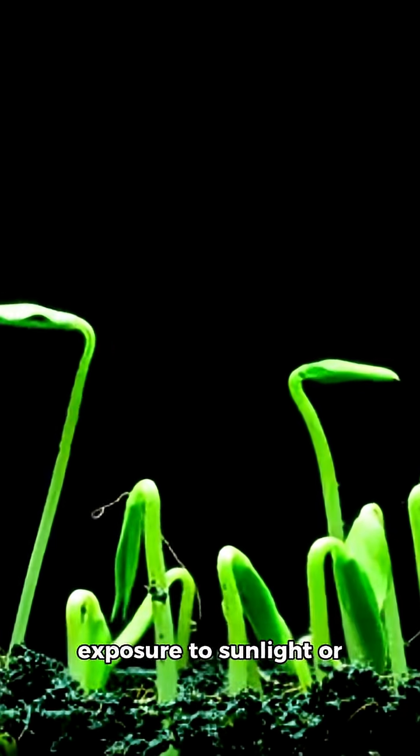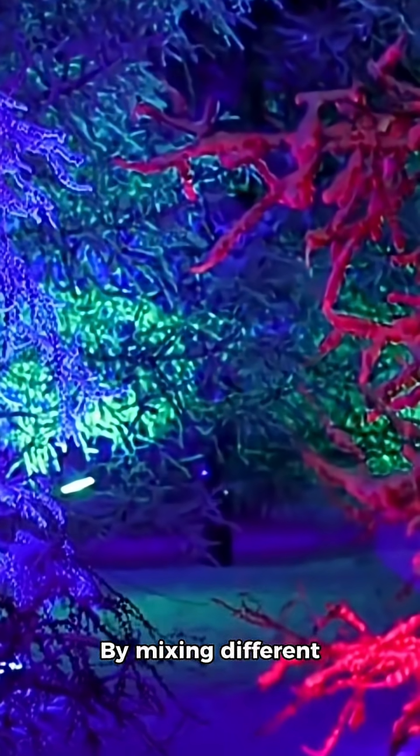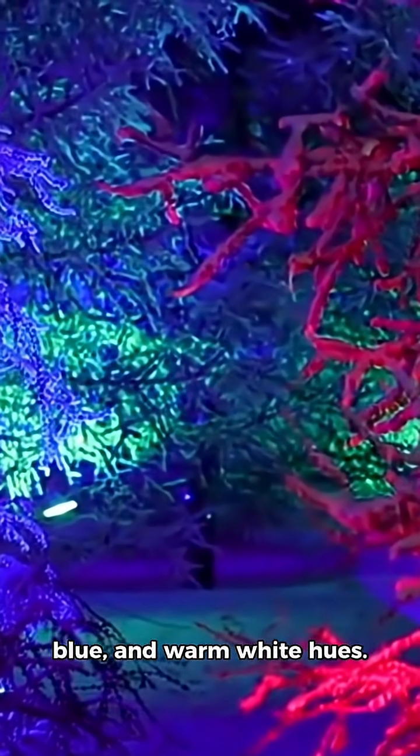These plants glow for nearly two hours after exposure to sunlight or LED light and can be recharged repeatedly. By mixing different phosphors, plants can glow in green, red, blue, and warm white hues.